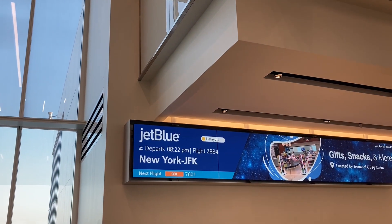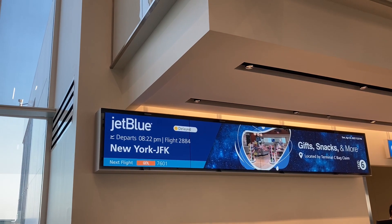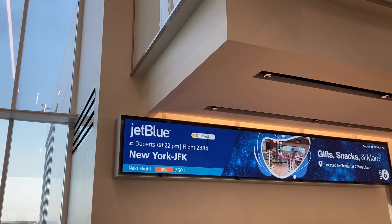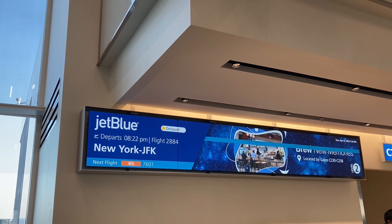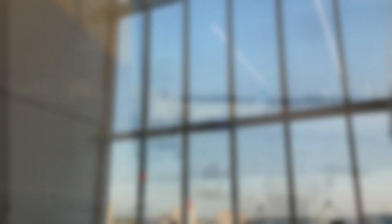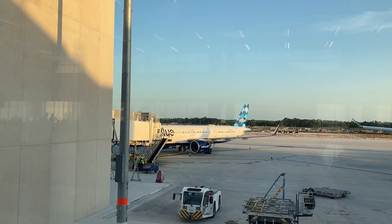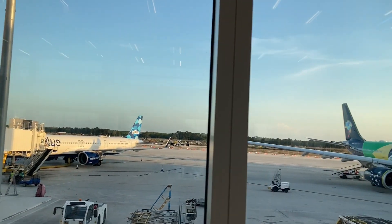The airplane just got here. Please allow us a couple more minutes. Once we complete the fueling service, we're going to give you the boarding call for flight number 2884 service to John F. Kennedy. This is flight 2884 departing 8:22 p.m. to John F. Kennedy International Airport in New York City, from Orlando, Florida.